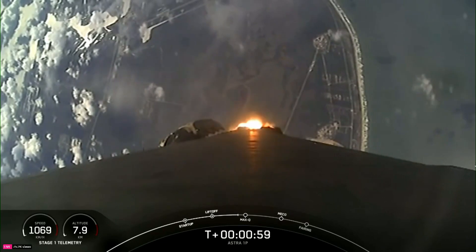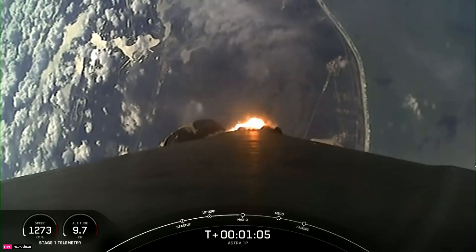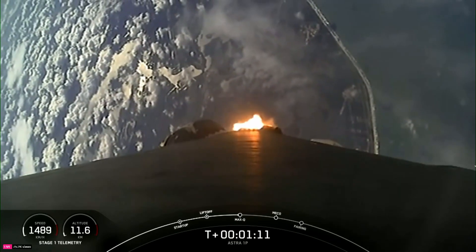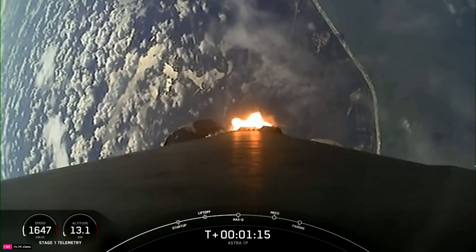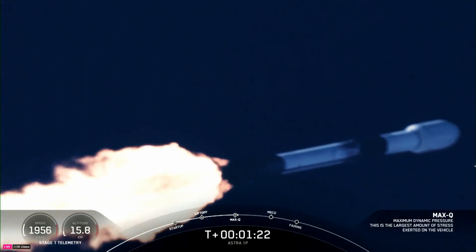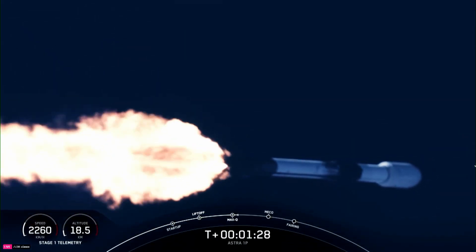In just a few seconds, we're going to be throttling down the engines in preparation for MAX-Q, which stands for the moment of maximum aerodynamic pressure. As Falcon 9 accelerates through the thicker lower atmosphere, that air density decreases. Falcon 9 passes MAX-Q once the air density lowers faster than the increasing speed of the vehicle.